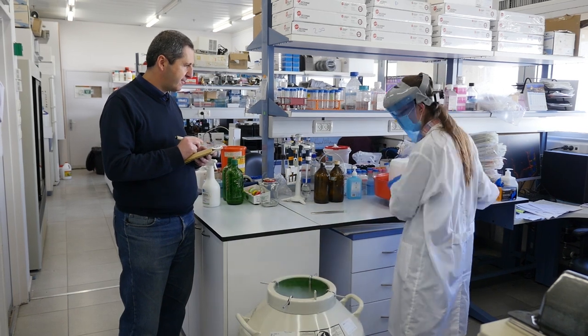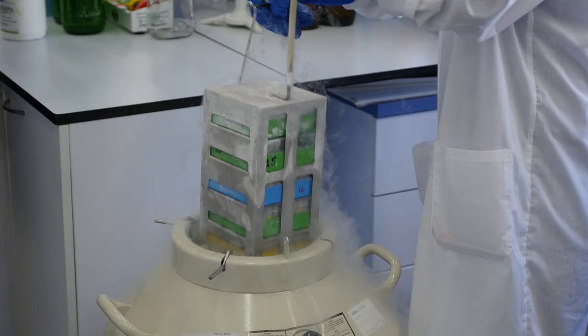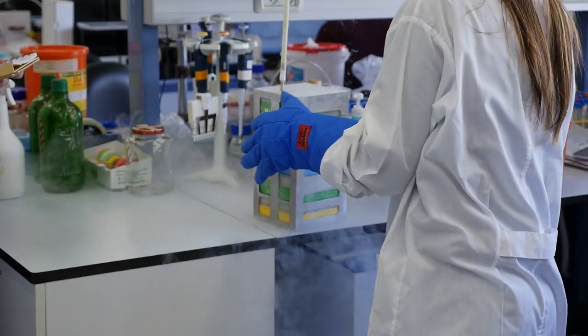Human-on-chip technology came to change all that more than 30 years ago. The idea is that we can take human cells, make human tissues out of them, and put them in a microfluidic device that can mimic human physiology.